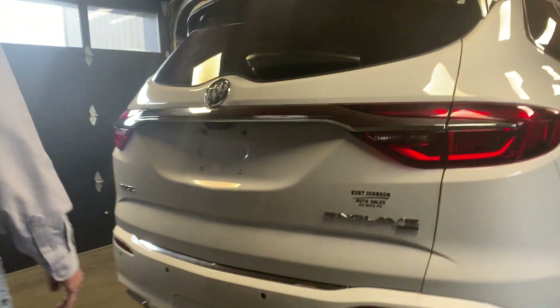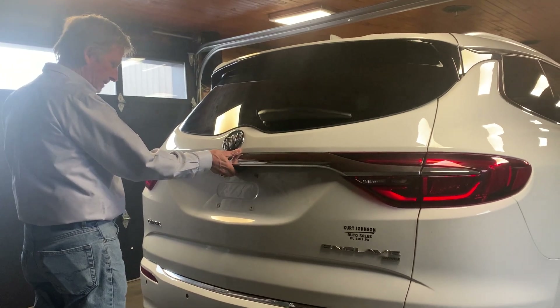Come on around back here. Really no marks or dings or scratches on it. Big backup camera.